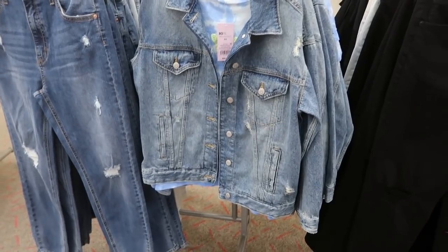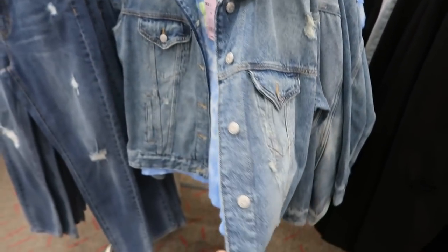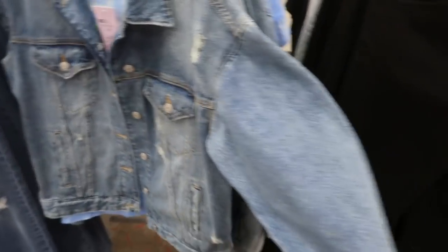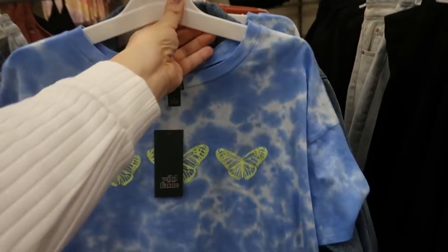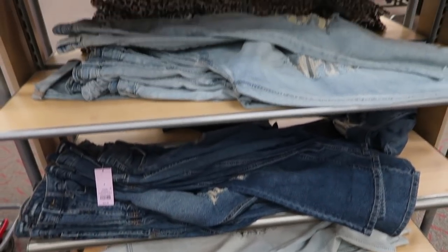From Wild Fable I'm also seeing this denim jacket — it's more of an oversized fit and it's $32. There's also a tee from Wild Fable as well, which is $12.